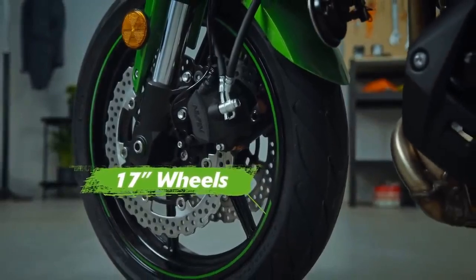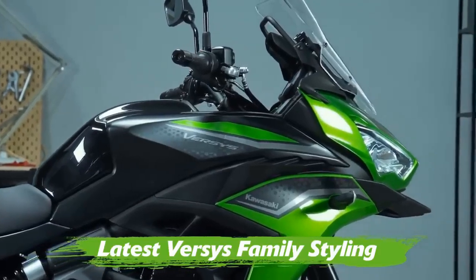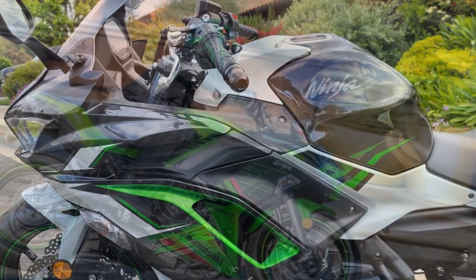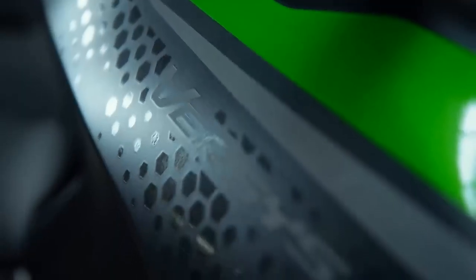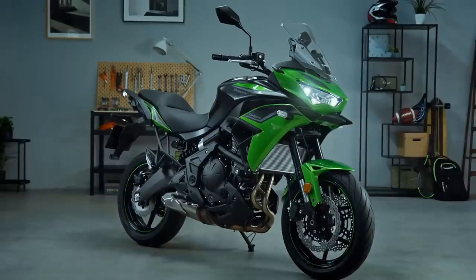Cons of the Kawasaki Ninja 650: 1. Moderate power — while the Ninja 650's power is adequate for most riders, those seeking high-performance motorcycles may find it less exhilarating than other sport bikes in its class. 2. Limited advanced features — some rider aids like traction control and a quick shifter are available only as optional accessories, not included as standard, unlike some competitors. 3. Wind protection — the Ninja 650's sporty design may result in less wind protection compared to touring-oriented motorcycles, which can be a drawback during highway cruising.